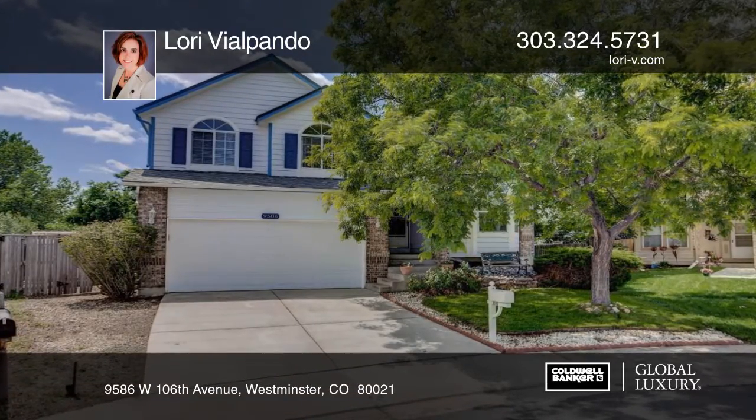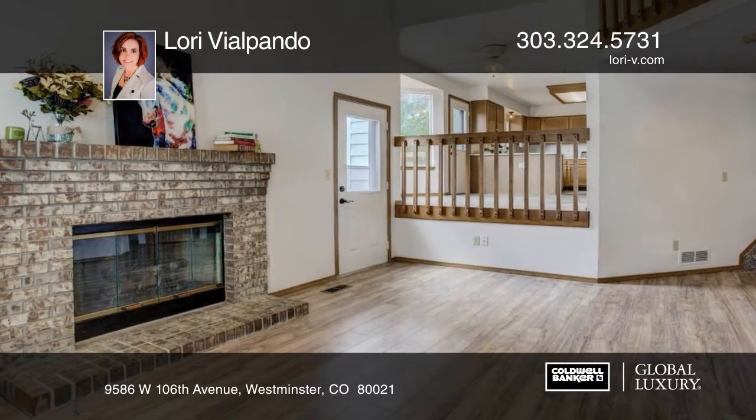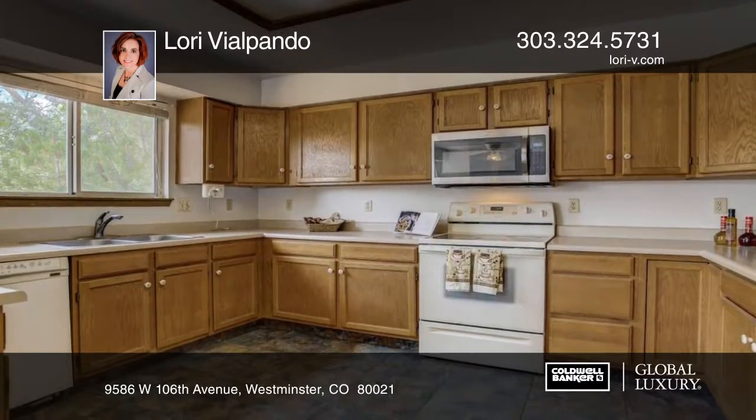Take a look at this big and open 4-bedroom, 4-bath home with 2,400 finished square feet located in Walnut Grove in a cul-de-sac. This home is boasting with vaulted ceilings, skylights and a stunning gas fireplace.